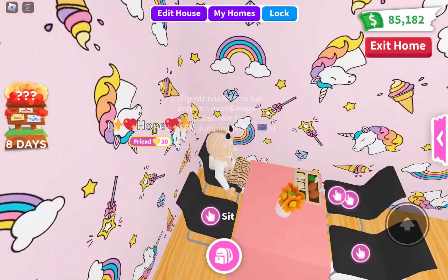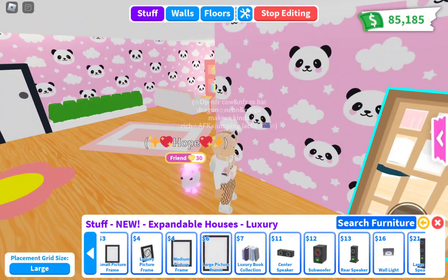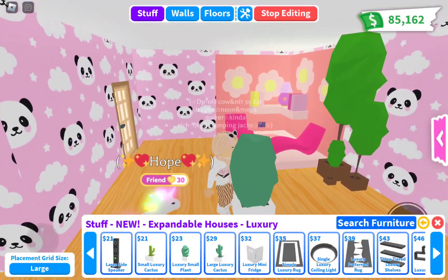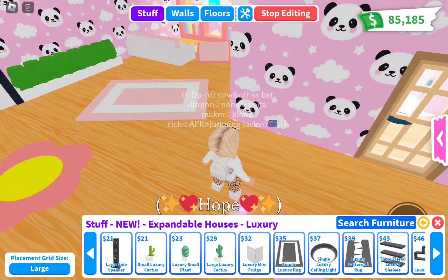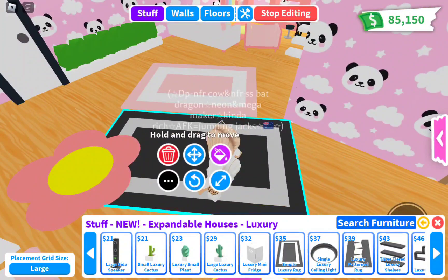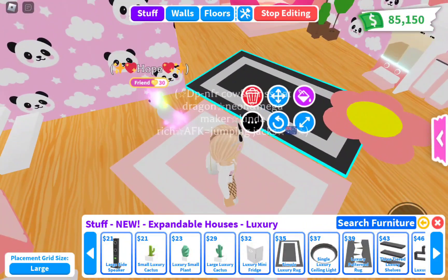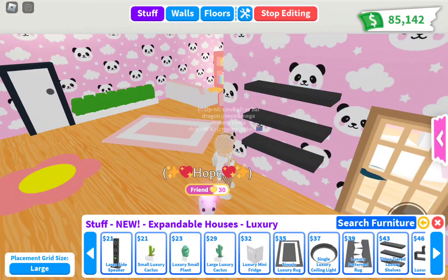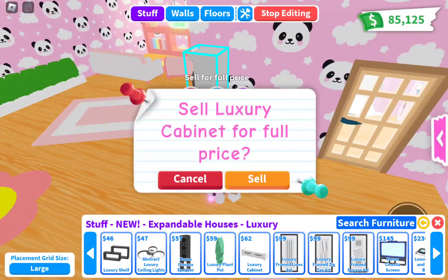In the Luxury category, for four dollars you get a small picture frame, but you can't actually put photos in it — okay, delete that. There are a lot of luxury items. I like this plant but it's really expensive at 23 bucks. These shelves that I liked are also there but they're 43 bucks each. I didn't expect Adopt Me to make furniture this expensive.